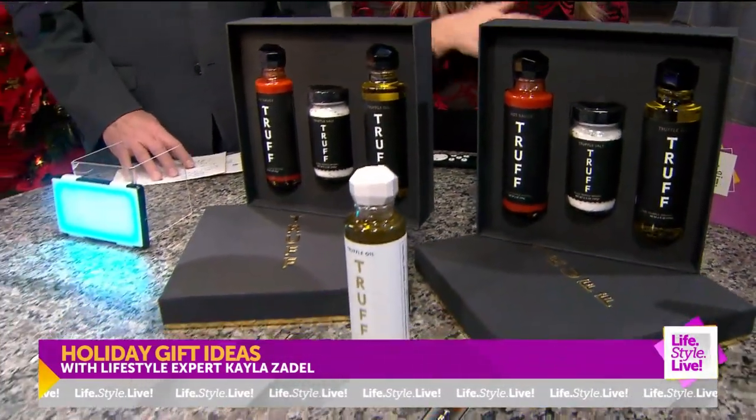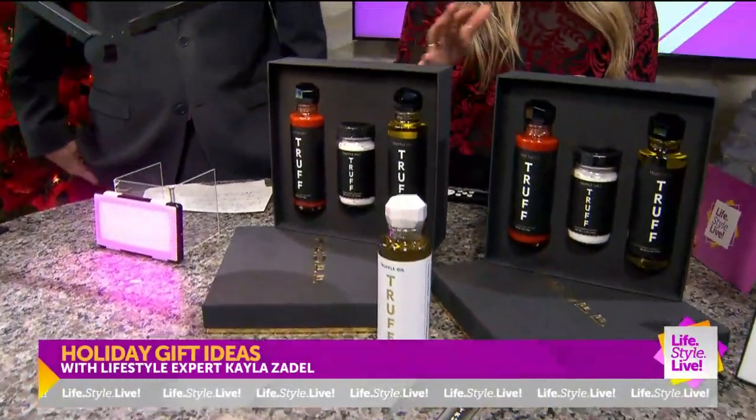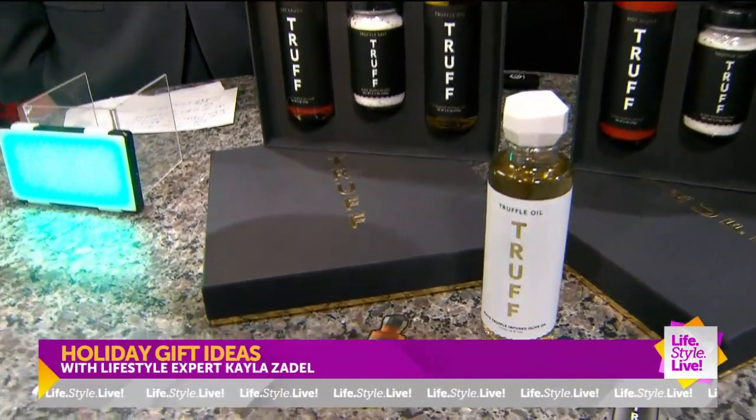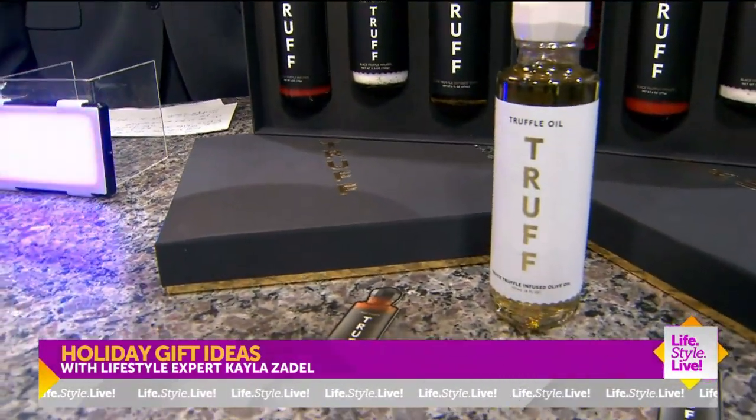You can't go wrong with this. You can find out more at Truff.com, and they just launched their white truffle oil, which is amazing on eggs, fish, and even salad dressings.